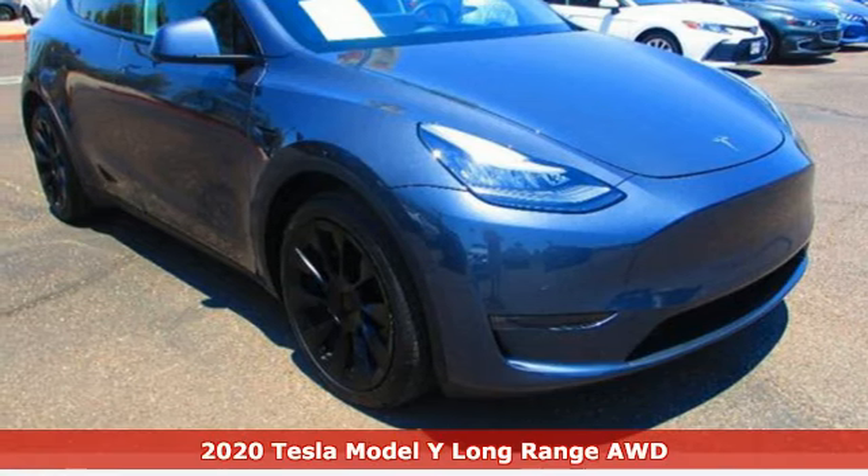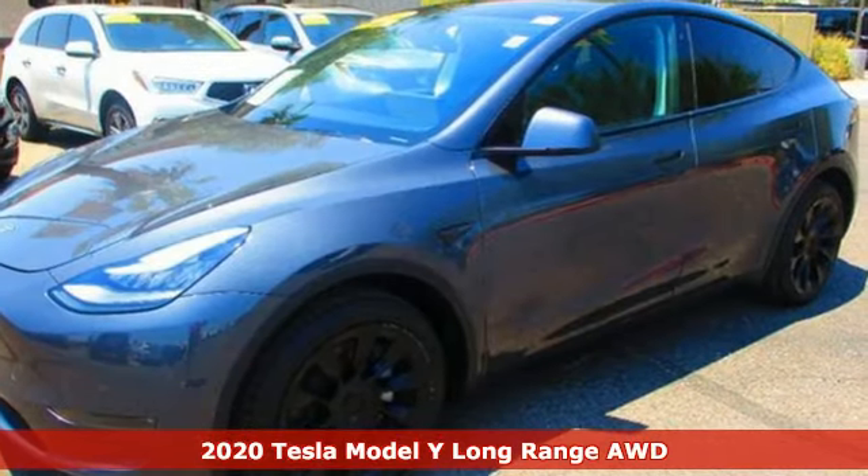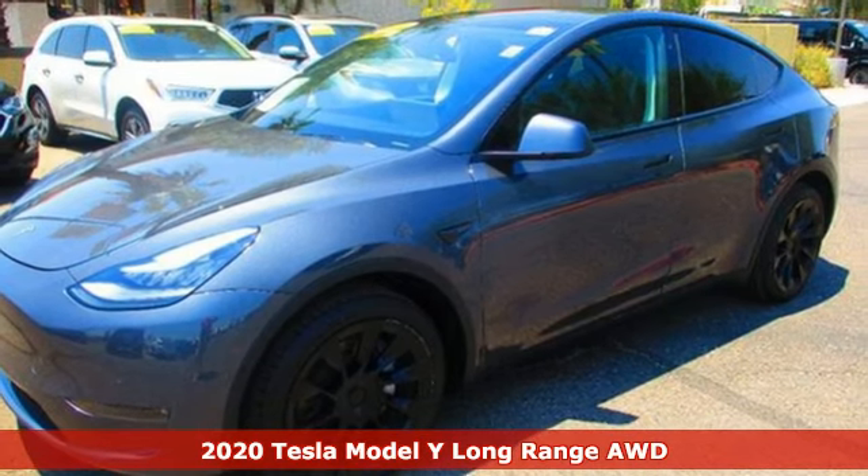Here's a 2020 Tesla Model Y. Tesla believes going electric should bring with it an electrifying drive.